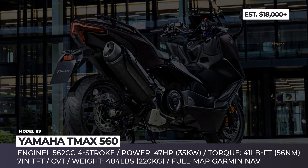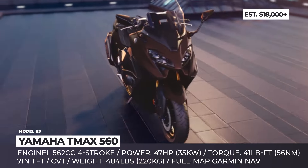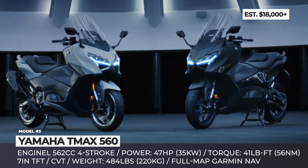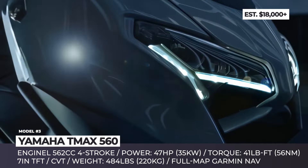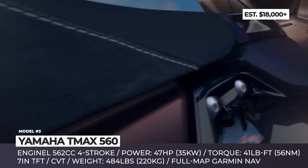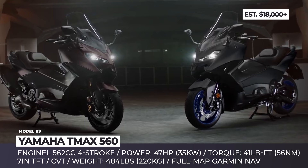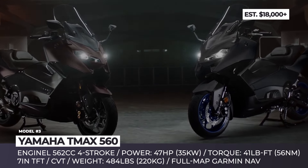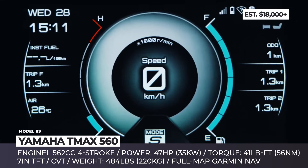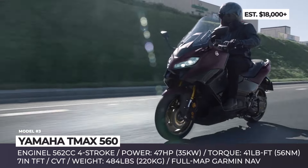Yamaha T-Max 560. Usually regarded as a model that started the maxi-scooter class, the T-Max has been on the market for 24 years. This year, the two-wheeler is getting an all-new 560 version, powered by a Euro 5-compliant 562cc parallel twin 4-stroke engine with liquid cooling. The mill produces 47 horses and 41 lb-ft and comes paired with an automatic CVT gearbox and a belt drive. The newcomer gets angular bodywork, projector LED headlights, and 15-inch alloy wheels with dual-disc brakes up front.